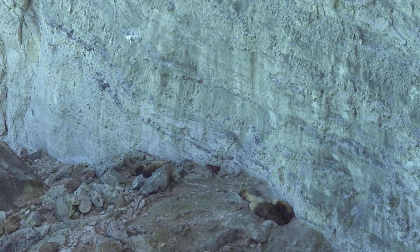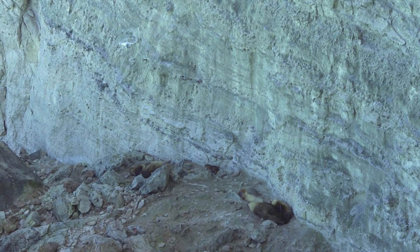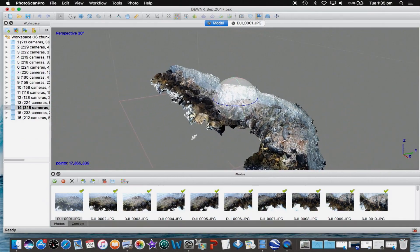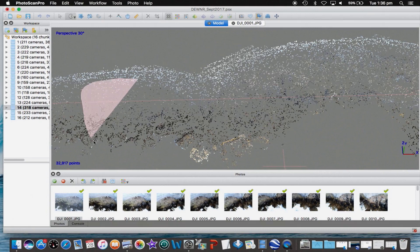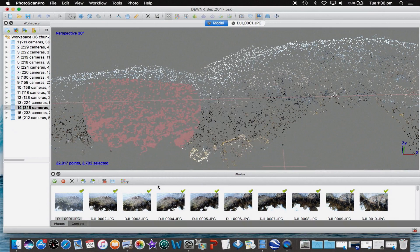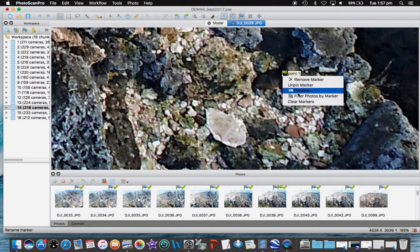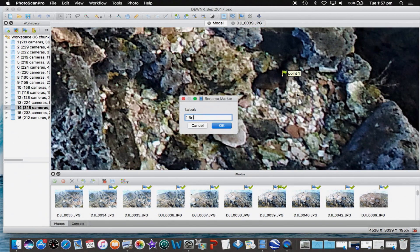We spend probably 20 or 30 minutes with a drone mapping each colony, taking a photo every five seconds. It'll measure height and depth contours, so we'll build a 3D model of the colony and then drape the photo imagery over the top of that. We've got really accurate data on how many pups each colony is producing each season.